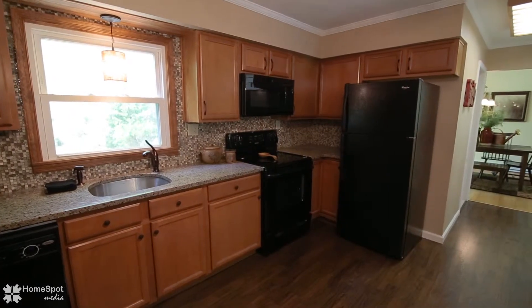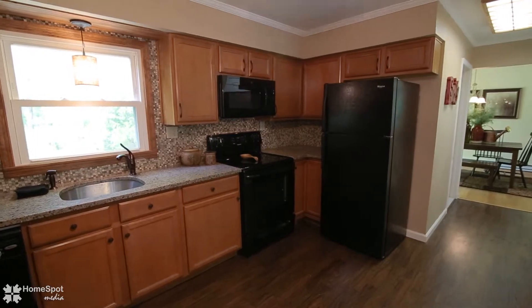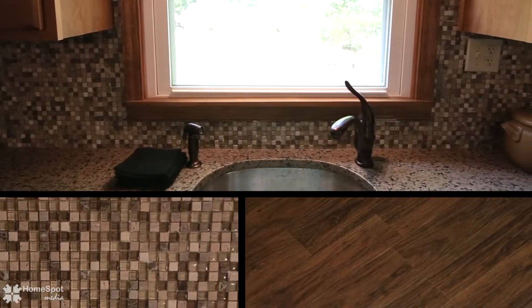Proceeding to the new kitchen, you'll find the cabinets, appliances, and granite countertops very tasteful and appealing.